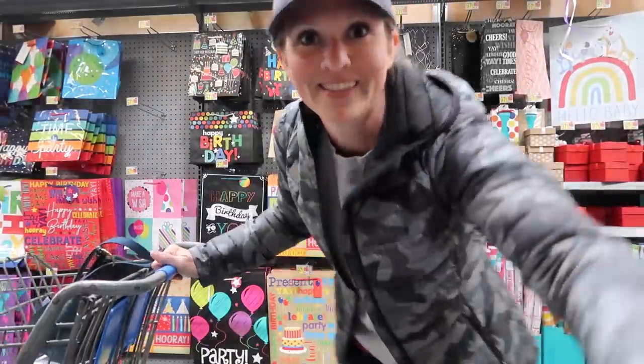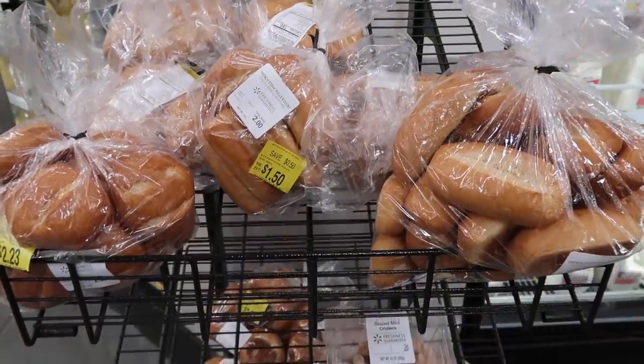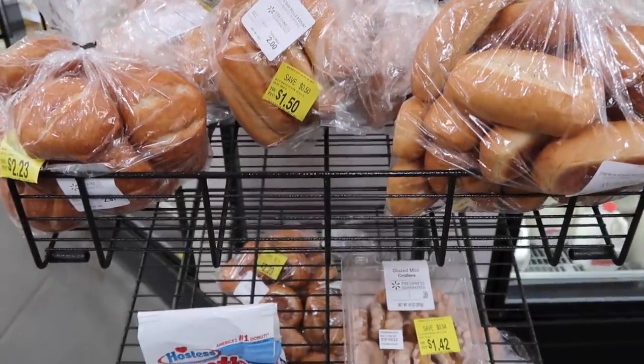Hey friends, welcome to Walmart! Love them or hate them, there's no denying that there are some amazing deals to be had here. Today I'm going to share some of my favorite shopping tips when it comes to finding the best deals at Walmart and some of my personal favorite finds here at good old Wally's World. Let's head over and try to find my favorite thing — the clearance racks.